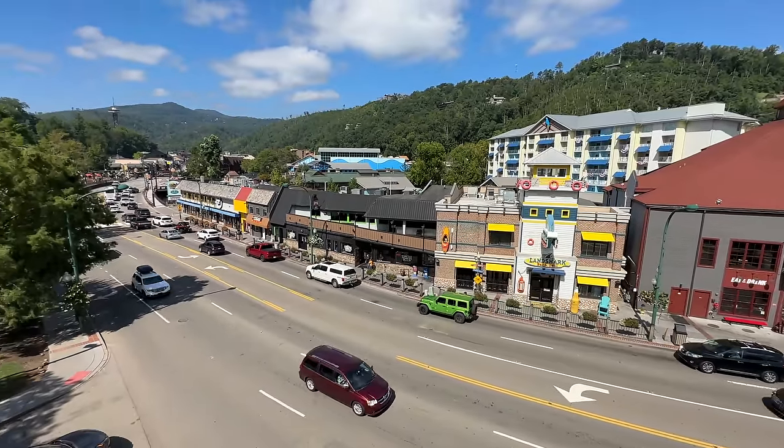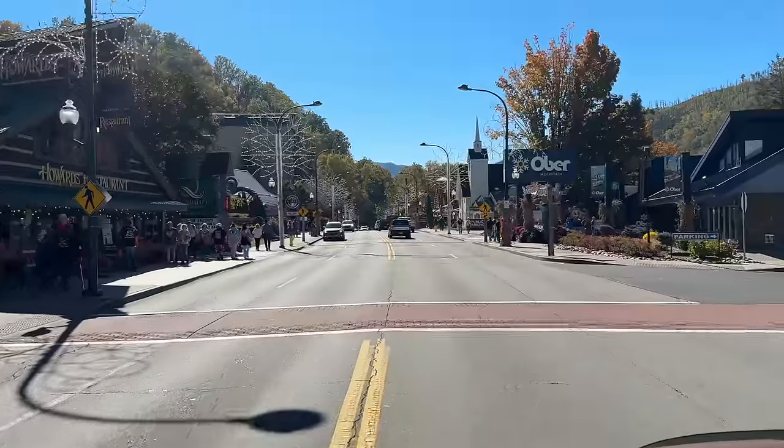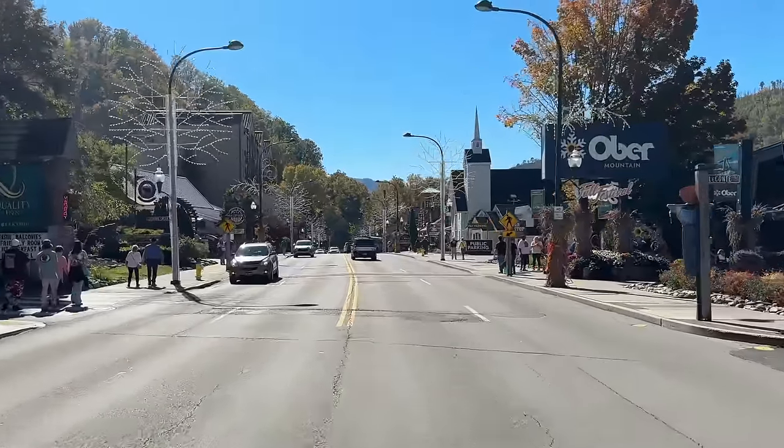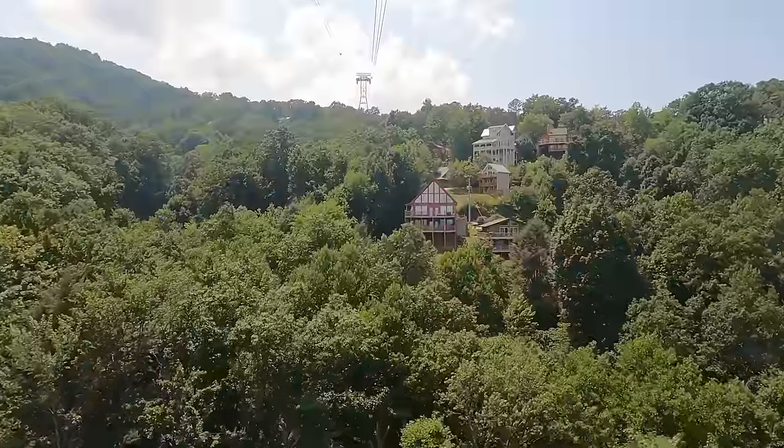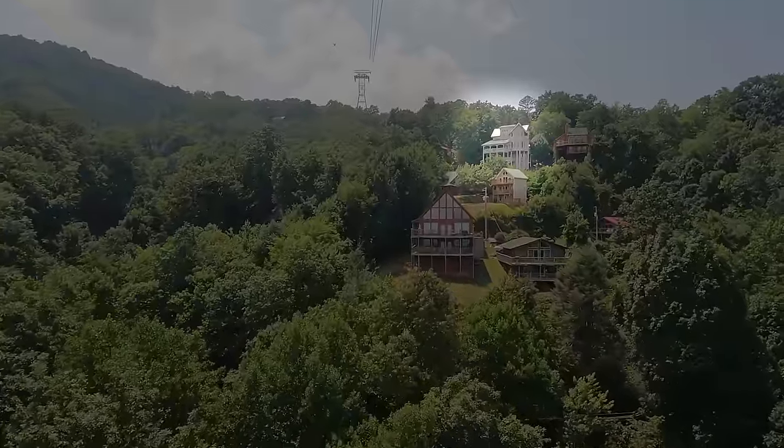If you have ever been to Gatlinburg, Tennessee and taken the Ober Mountain Tram ride, they would have pointed this out to you. If y'all look ahead on the right-hand side, you can see that tall beige cavern with the green roof with the bay windows.